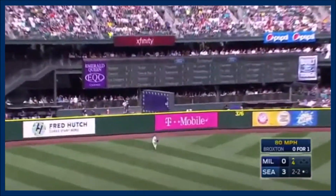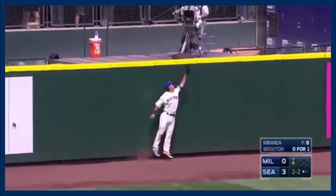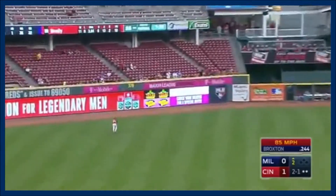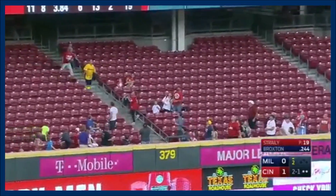Broxton to left. Aoki going back to the warning track, to the wall, and he leaps. Broxton sends that one into deep left. That's got some carry, and it is going to fly out of here.